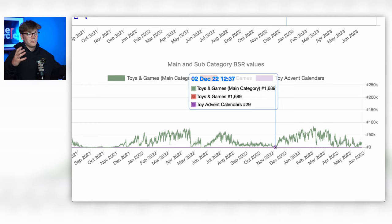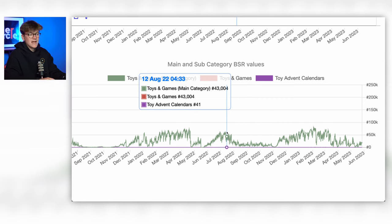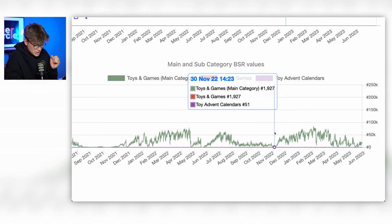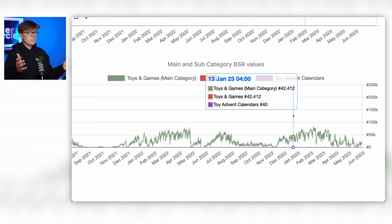We can see this product is ranked 1,600 in toys and games — very popular during this period. It's not as low as other products, not selling as much, but still selling very well relative to summertime when it sits at around 40,000 to 60,000 BSR — which equates to very few sales. You get this massive reduction as we come into December, and then every single day the BSR starts increasing as the product is needed less and less. Hopefully that makes sense regarding BSR.